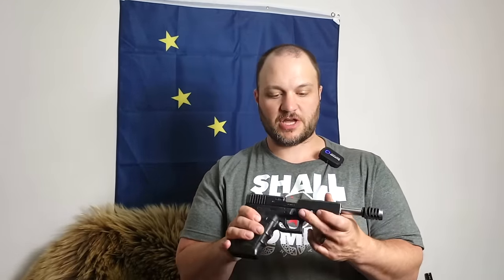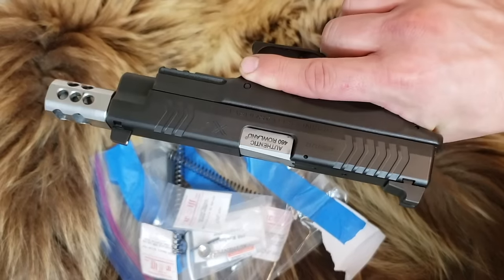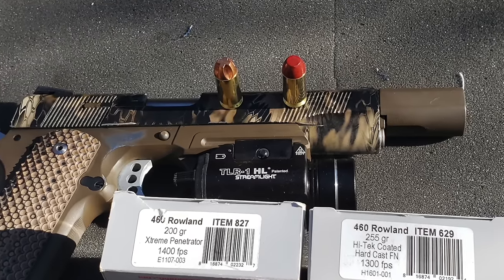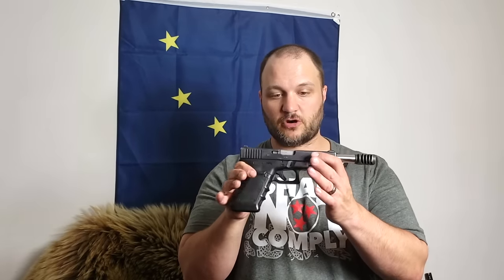Another honorable mention — and I actually carry this one — but I wouldn't consider it my top 10. This is a .45 Super, my Glock 21. The .460 Rowland I consider about the same. You don't want something you're not 100% reliable in, and I've got this one running really well, but it's always got that little 1% doubt in my mind — though I have put three hard cast bullets through a grizzly bear skull with this firearm.